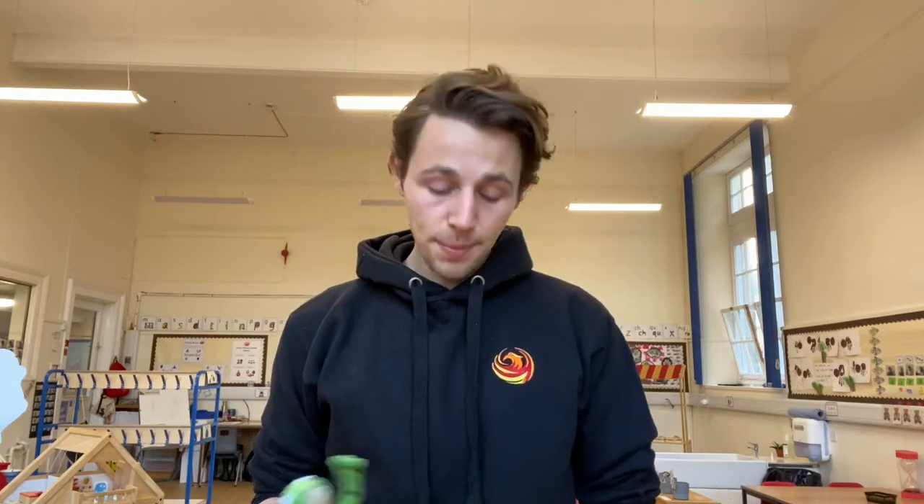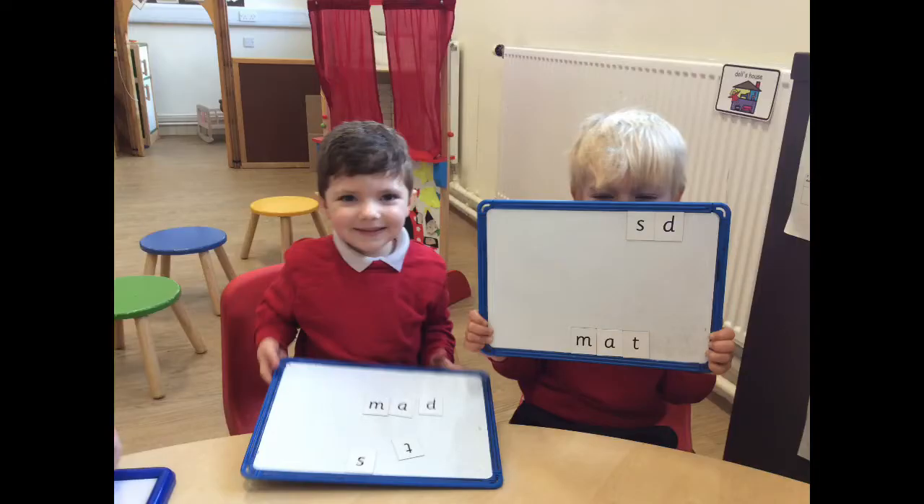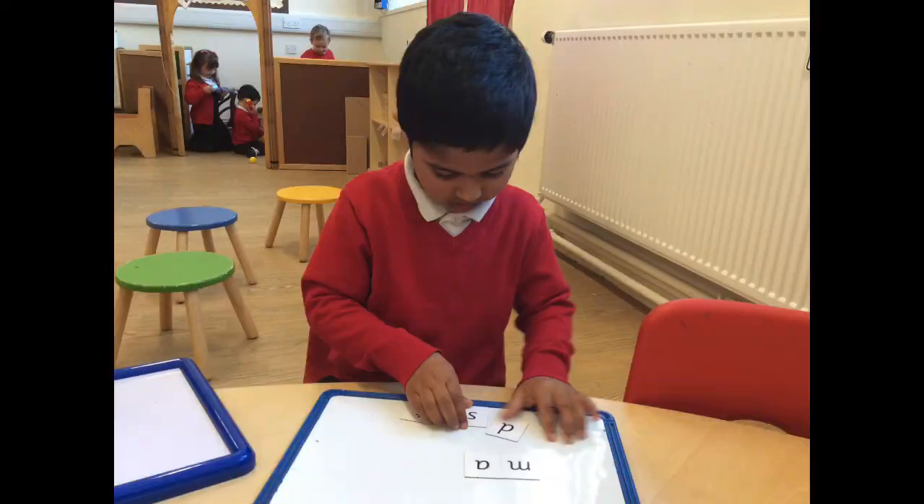Once we've done that, we're introduced to Fred. Fred is a frog and Fred can only speak in sounds. Fred will tell the teacher a word — for example, S-I-T — and we ask the children to repeat it back. We're looking to see if the children can identify the initial sounds S-I-T and if they can start to blend them together to say the word 'sit'. A typical Read Write Ink lesson then allows the children to go and play whilst I take children over to the teaching table and we start to write out sounds using magnet letters.